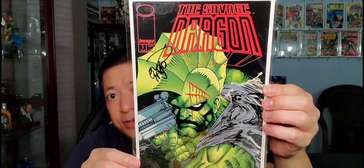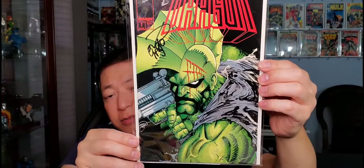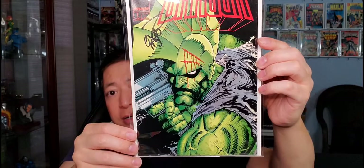Another Savage Dragon — this is also issue #1 but from the second series. It's autographed in black ink, with a nice cover of Savage Dragon getting cut up on the head.